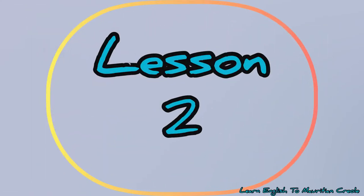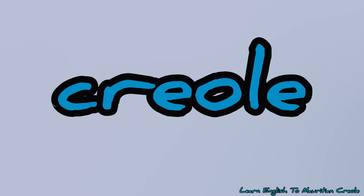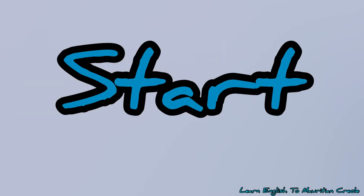On how to call animals in Mauritian Creole language, let's start.